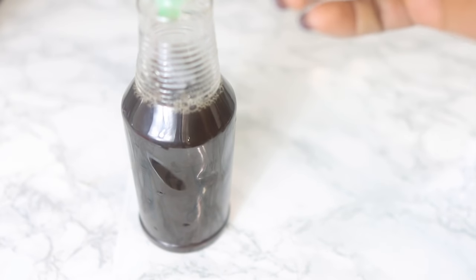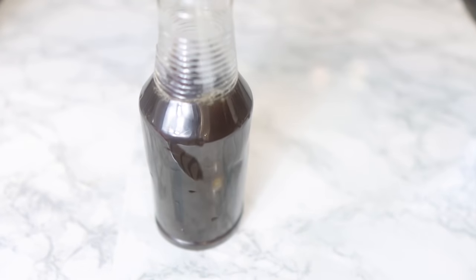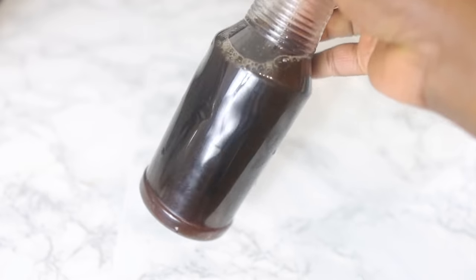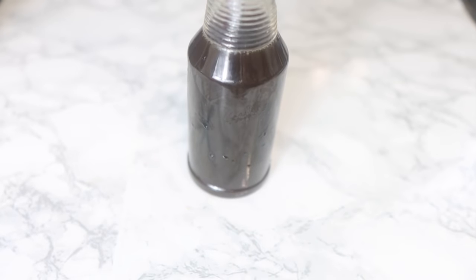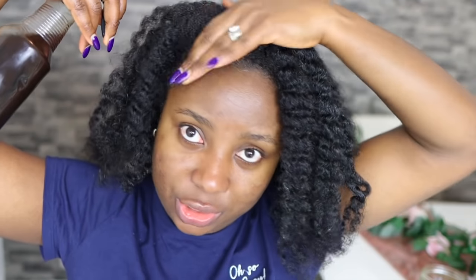Some of you get quite confused when it comes to my recipes, especially those new to my channel — you're like, which one actually works? To be completely honest, they all work. You just need to be consistent and you will definitely see results. My videos are ideas, so you pick and choose what you want to try based on the benefits. I always tell you what each ingredient does so you can choose what spray to use. Be consistent and you will definitely see results.